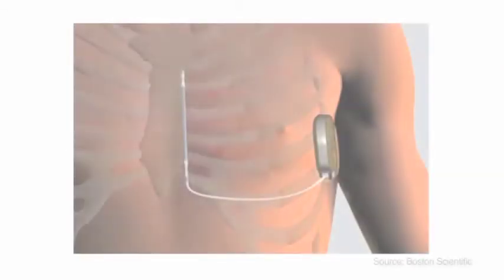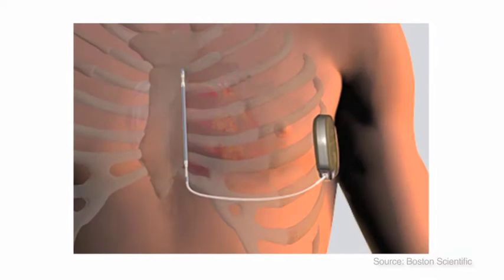A subcutaneous ICD sits on the side of your chest. It has a sophisticated battery and a computer that monitors your heart rhythm by using a thin wire.